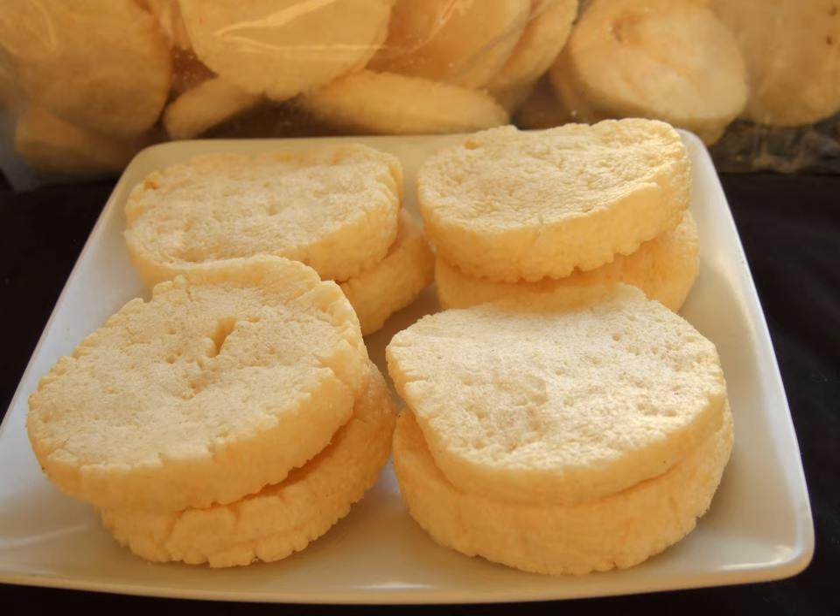Next to krupak udang (prawn cracker), krupak ikan (fish cracker) is also a favorite snack, as both are popular krupak types known in Indonesia. Tengiri (wahoo) and kakalang (skipjack tuna) are probably the most popular fish used for fish crackers.